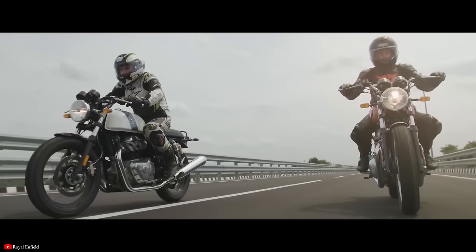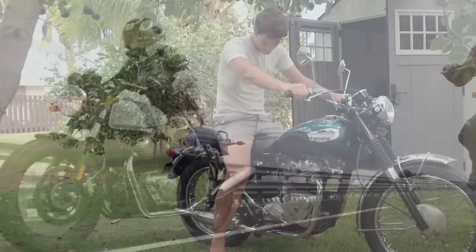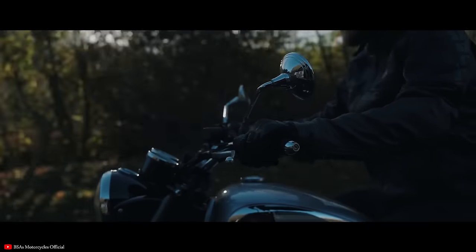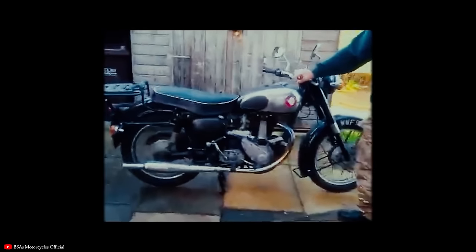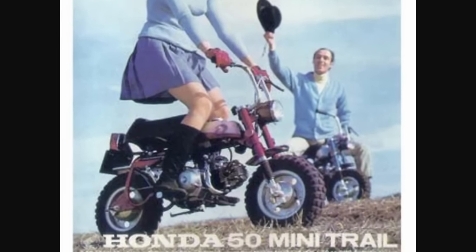I've made quite a few videos about retro motorcycles and quite a few videos about classic motorcycles, but today the two worlds are coming together. In this video, we're going to take a look at 10 of the most popular retro motorcycles available today, and we're going to be comparing them to their originals — the bikes that they are essentially emulating. Let's just jump right in.